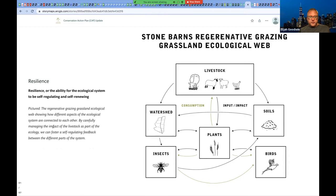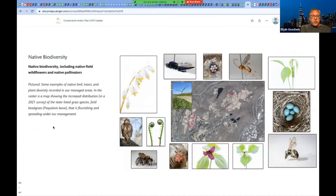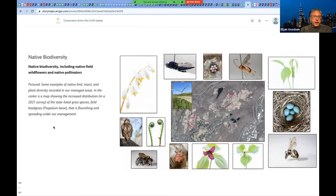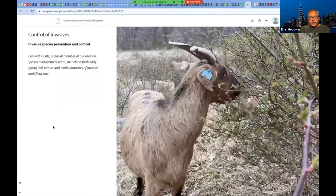One goal is developing resilience — the ability of the ecological system to be self-regulating and self-renewing. Another is developing animal health through adaptive, rotational, multi-species grazing and foraging. A third is fostering native biodiversity, including native field wildflowers and native pollinators. Forage quality and soil conditions — improving the quality and health of the forage and soil on the grasslands. And control of invasive species — invasive species prevention and control.